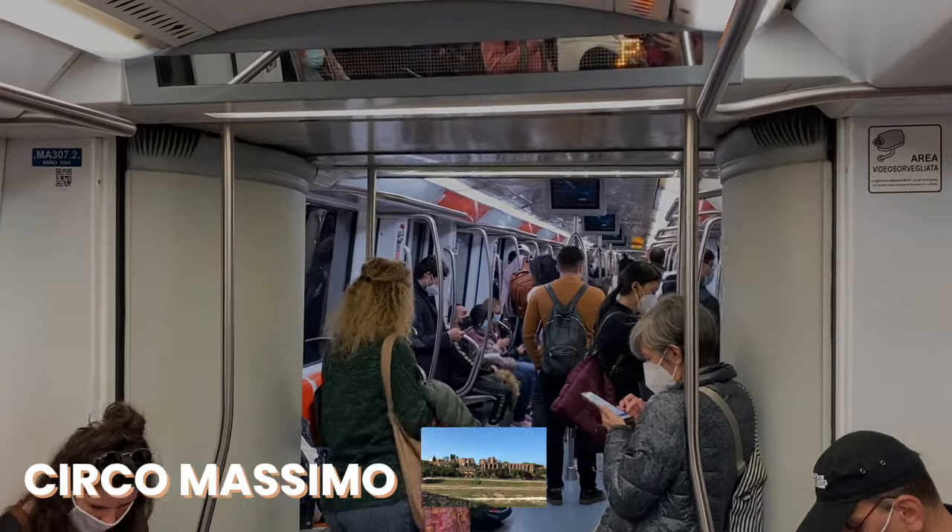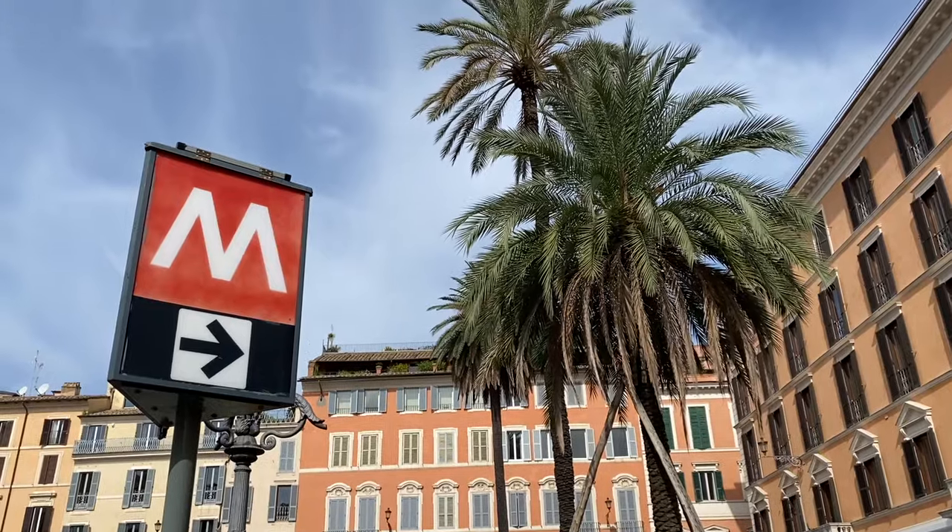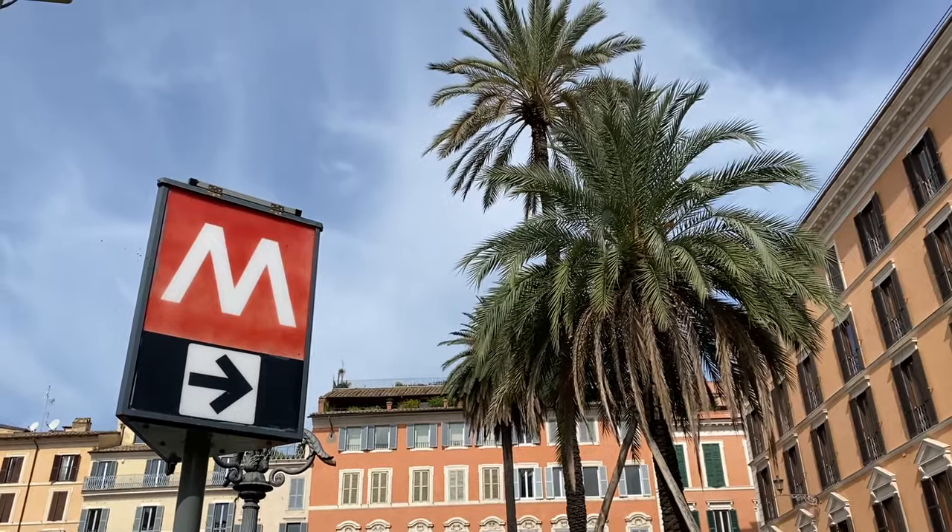Every time you see this M sign — and I like how I'm matching with it — that means this is an indication for a metro station. Any time you see it, go in there and it will take you straight underground to where you will further continue to your destination.